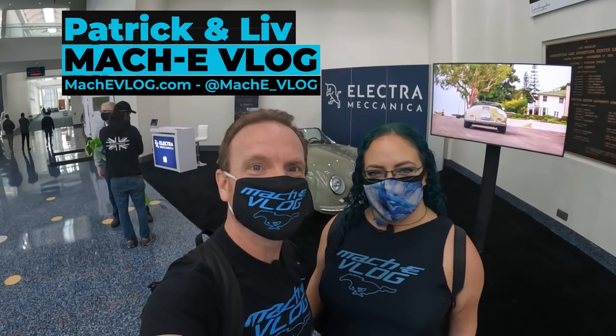Hi, I'm Patrick. And I'm Liv. And this is the Mach-E vlog. Today we are at the LA Auto Show and we're going to do a tour of every single EV that we can find here today.